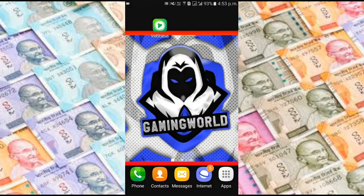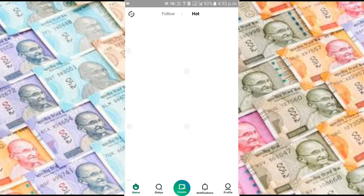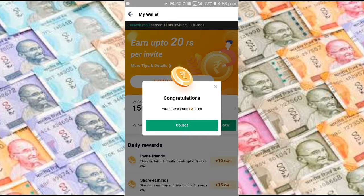In this app you need to watch status to earn money. As you watch status you will get coins. Coins are converted to cash every day at twelve. Thousand coins is equal to one rupee. You can withdraw this money to your Paytm account.